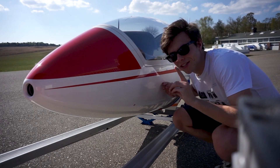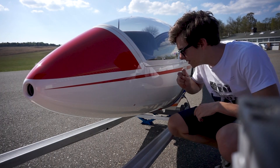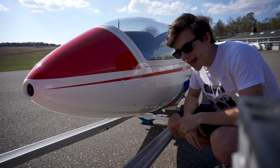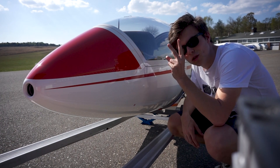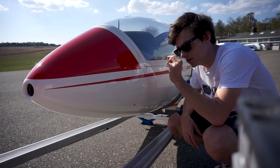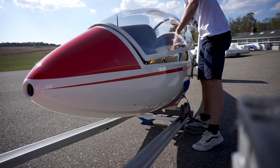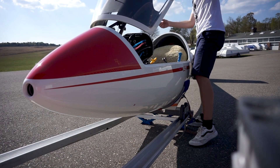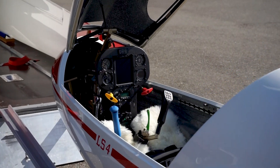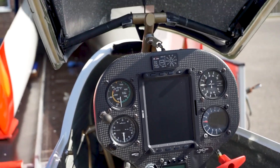Now, something I've noticed — this is quite precarious in the LS4A. We have an LS4B in our club, but this is an A, and opening the canopy is quite tricky. You have to use two hands and only then it won't slip away, but it's still quite scary.